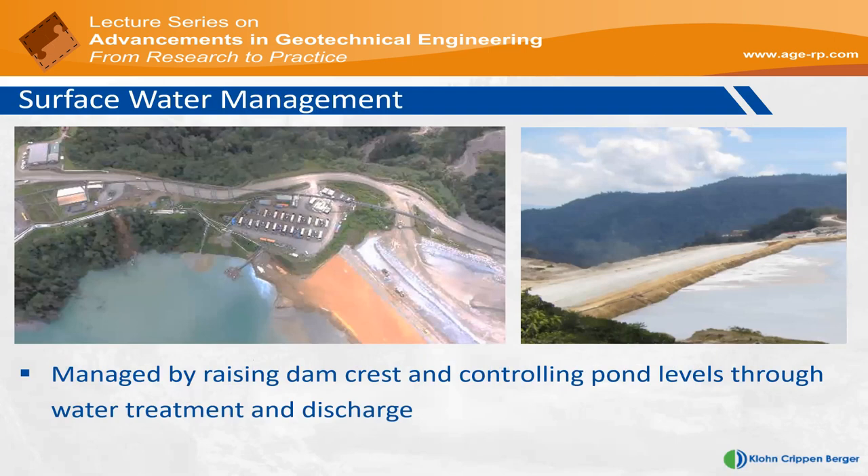In terms of surface water management, there is a 3.3-meter freeboard designed to store the design flood event, with some additional buffer to prevent overtopping. The freeboard is managed in two ways: raising the dam crest through earthworks, or via a water corridor to the mill. There is a pontoon pump structure on a barge floating in the impoundment, allowing the mill to pump water out of the pond, treat it until water quality meets environmental discharge criteria, and then discharge it into the receiving environment. So it's a combination of lowering the pond water through water treatment and raising the dam crest through earthworks construction to maintain the design freeboard needed to store design storm inflows.